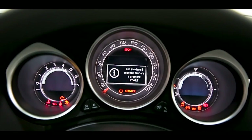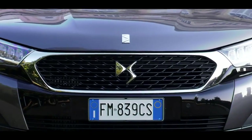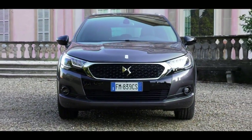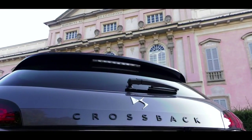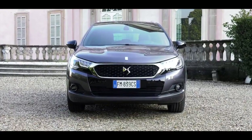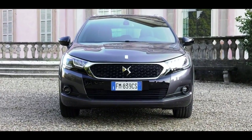This model offers various possibilities of personalization and quality of DS4 Crossback, always in the sign of the savoir-faire and elegance.